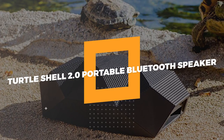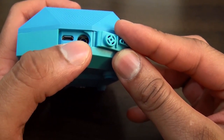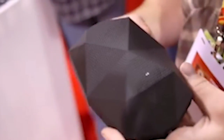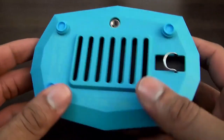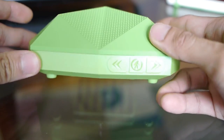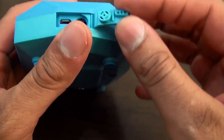7. Turtle Shell 2.0 Portable Bluetooth Speaker. Don't be duped by the affordable price. Your mind will be blown by the Turtle Shell 2.0 Portable Bluetooth Speaker, which has four stars on Amazon. This IPX65 speaker, which is resistant to dust and water, produces sound at a volume of 96 decibels. It costs about $46, and it provides 16 hours of playback on a single charge. What do you think of this cool Turtle Shell Speaker?